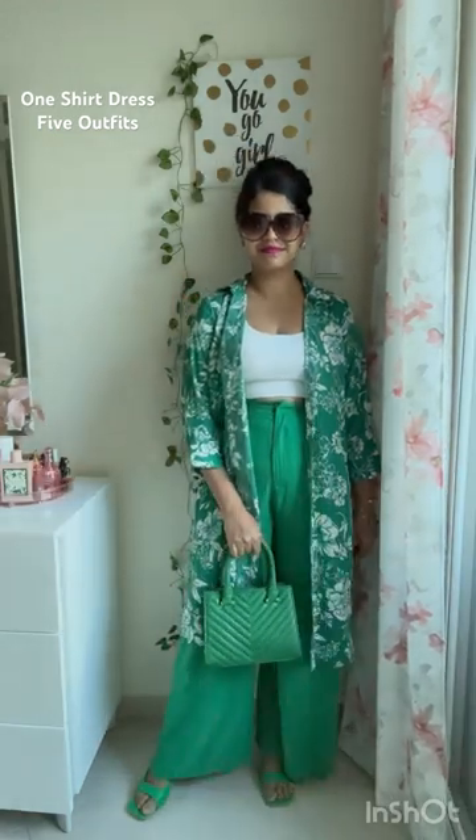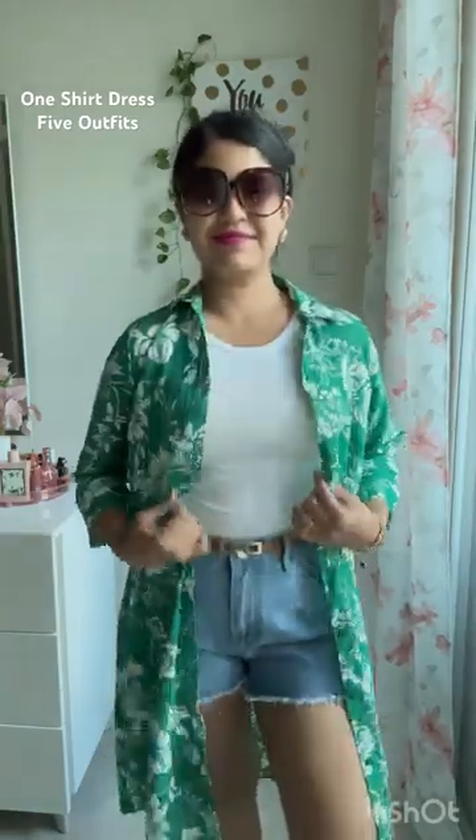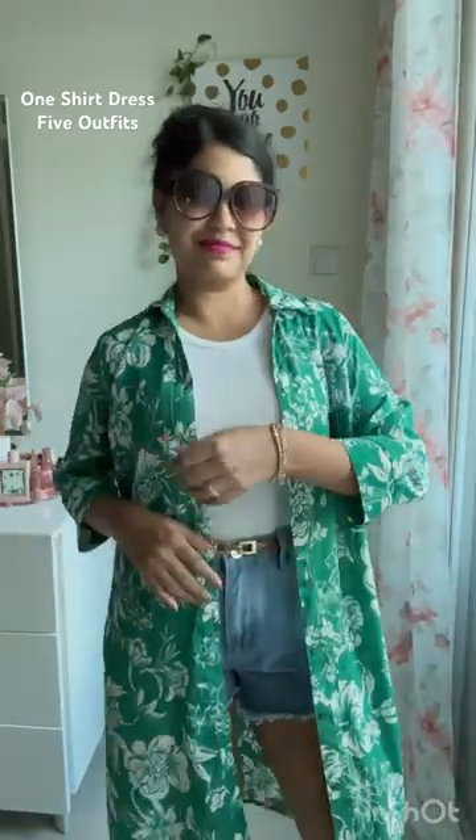Then I chose a white top with a green solid pant — quite like this one. And this is the last outfit in which I used a white vest with denim shorts and paired it up with a tan belt. Loved it!